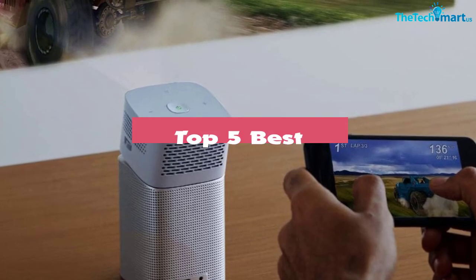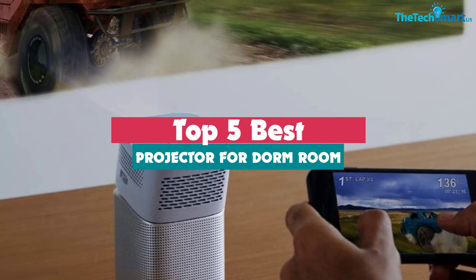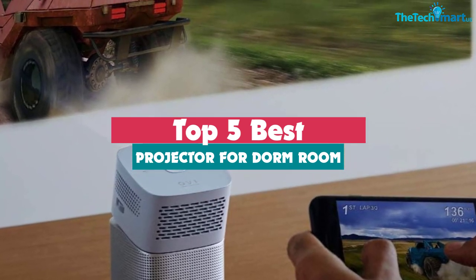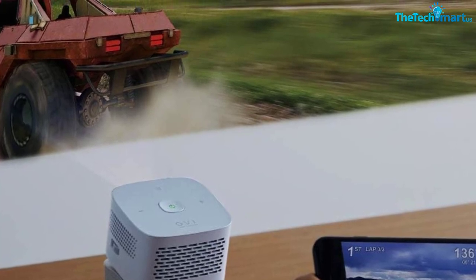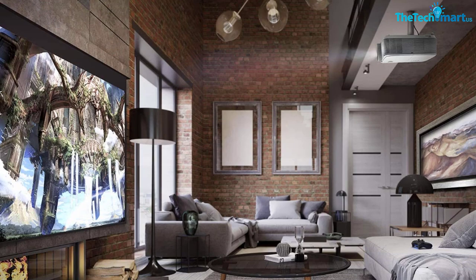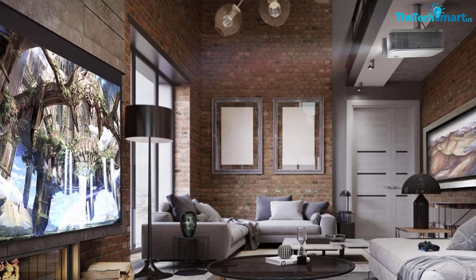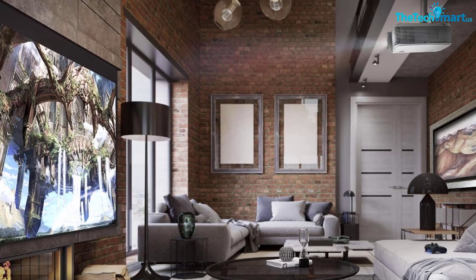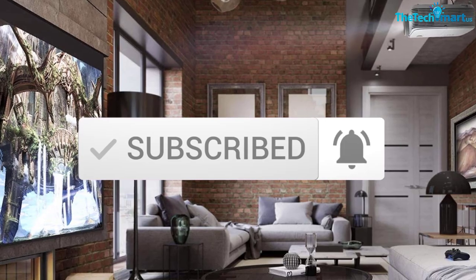Hey guys, in this video we're going to be checking out the top 5 best projectors for dorm room that are available on the market for their true quality. I made this list based on my personal opinion and hours of research, and have listed them based on popularity, quality, price, durability, user opinions and more. If you want to see more information and the updated price, you can check out the description below, and also make sure to subscribe for more reviews.